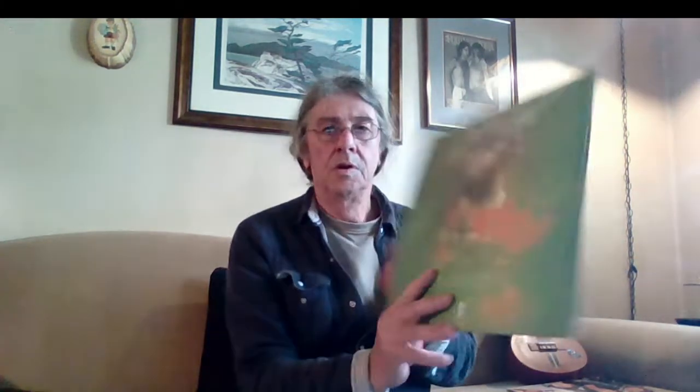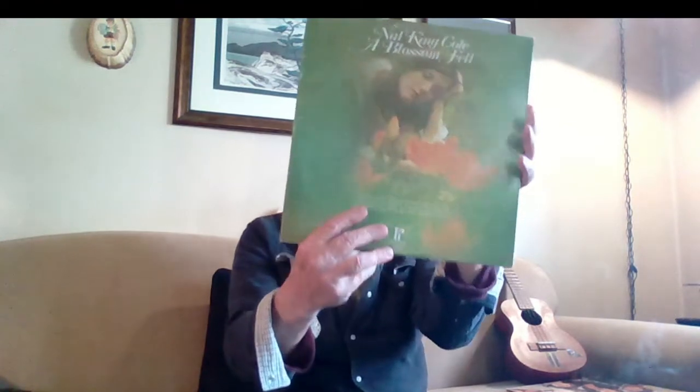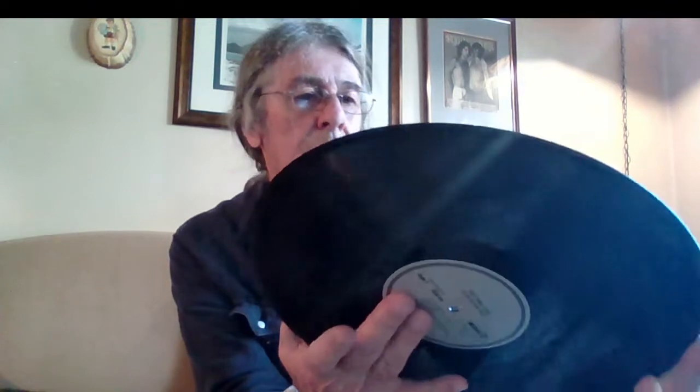This album looks pretty good - looks very good. It's on the Pickwick label. It's nice and shiny, looks in pretty good shape. It's going to need a good cleaning - it'll look like brand new maybe.